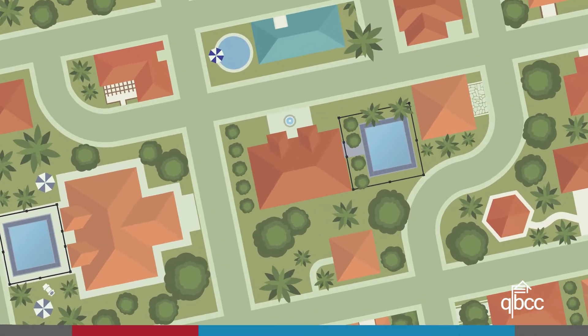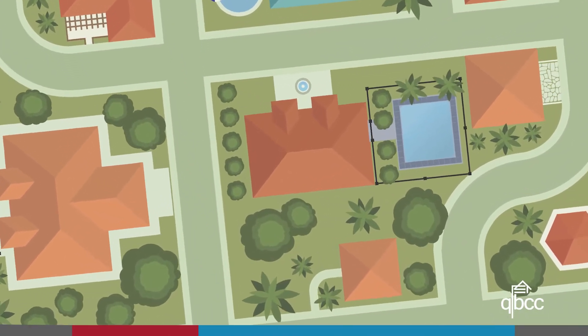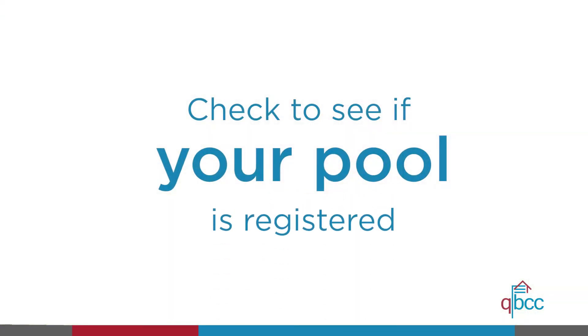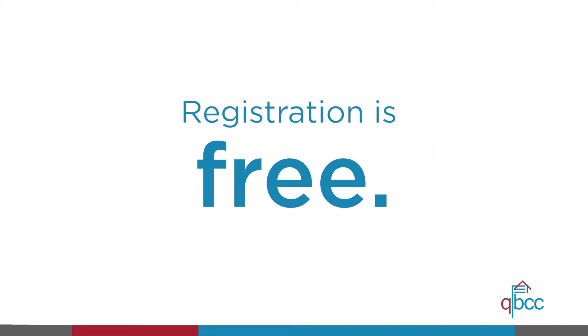With more than 400,000 pools registered in Queensland, swimming pools are a familiar feature in local backyards. You can check to see if your pool is registered on the Pool Safety Register on the QBCC website, and it's free to register your pool.